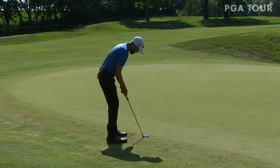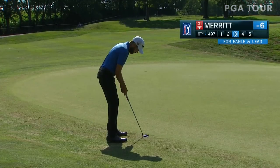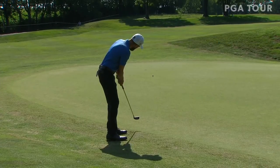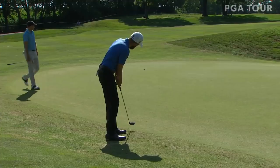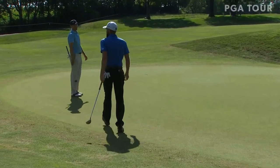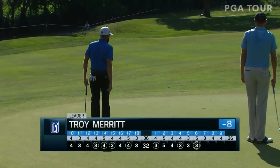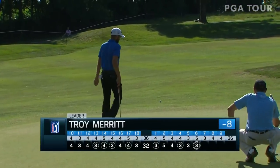On the par five 6th, Troy Merritt has a chance to take the lead with an eagle putt. Swing late, left late — get in there. Oh, 35 feet. Jump in front. That's pretty good scorecard.